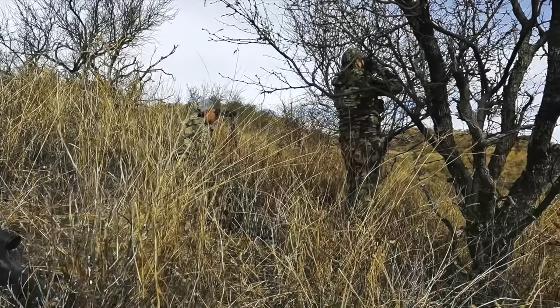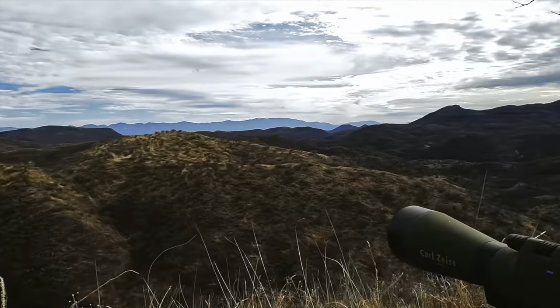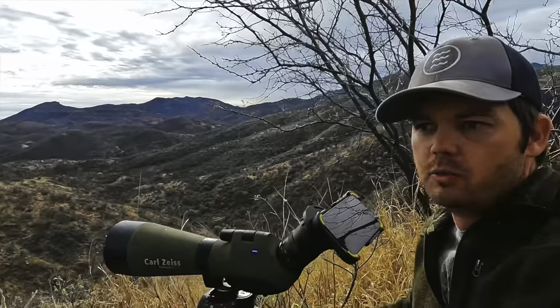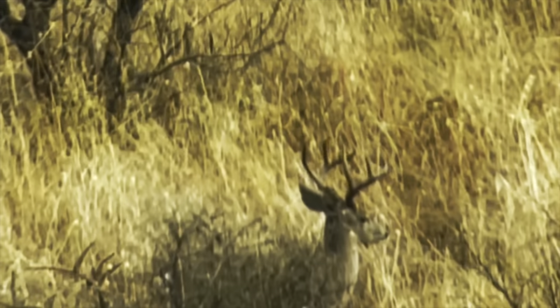They're both totally ready to get a Coues deer — this will be their first. We're trying to get in a nice position where we can see that first light, looking with the sun. We've glassed up a few bucks now and there's one here that I'm looking at that's really tall with nice long points.